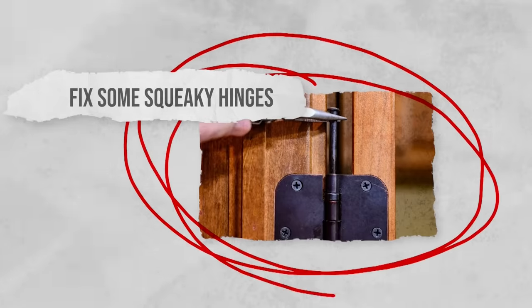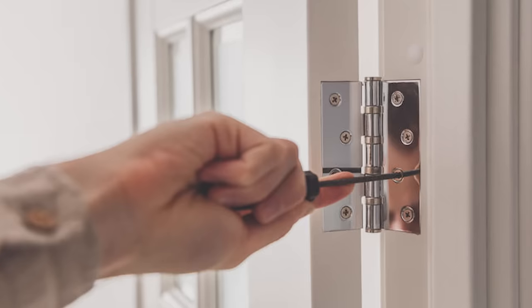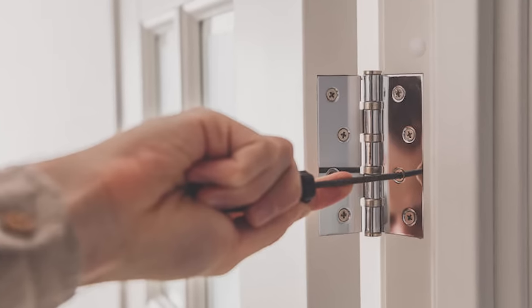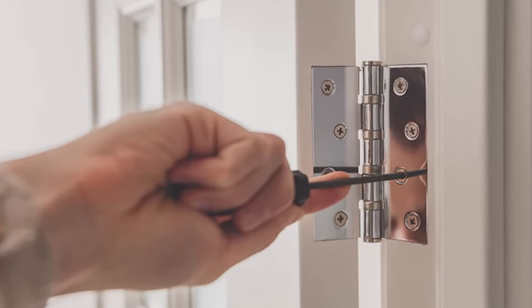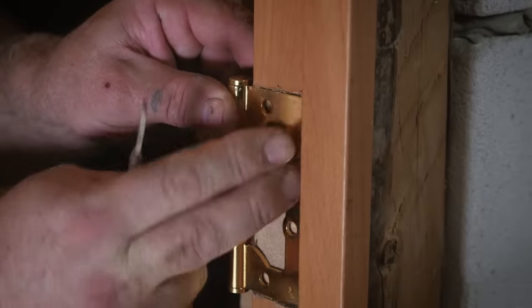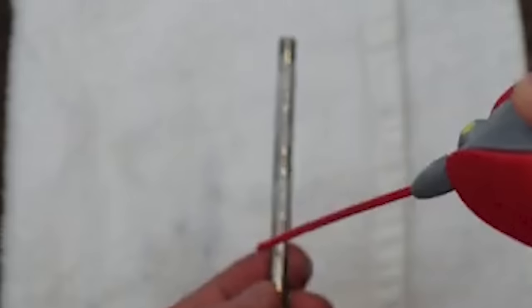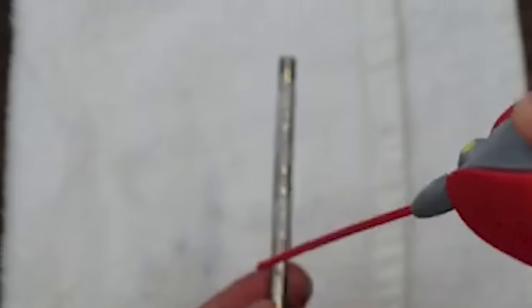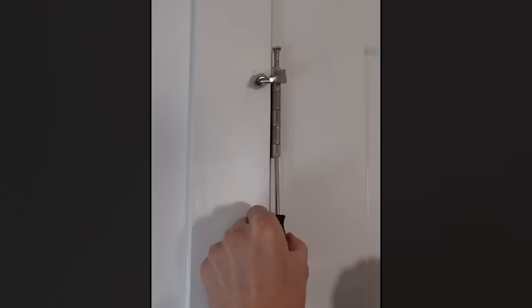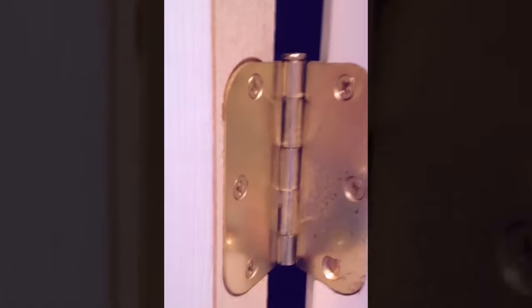Fix some squeaky hinges. Ever had a squeaky hinge that drove you mad every time you opened a door or cupboard? All you need is some conditioner. First, check that the hinge is in good condition and not in need of being replaced. If everything is fine, take the hinge off the door and remove the pins — this is what you'll want to apply the conditioner to, as it will stop the hinge from making too much noise. If you don't want to take the pins out, you can mix the conditioner with some water, isolate the hinge with some tape, and spray it on.